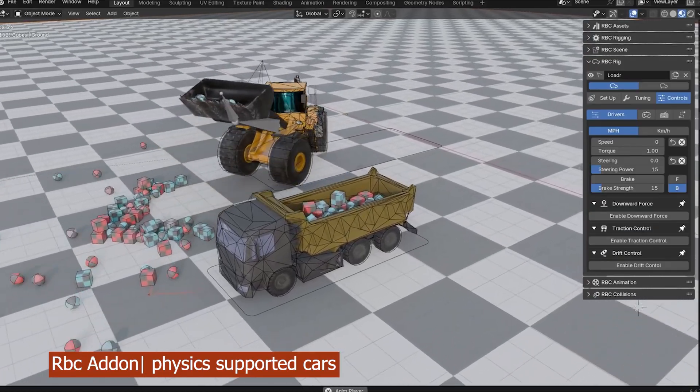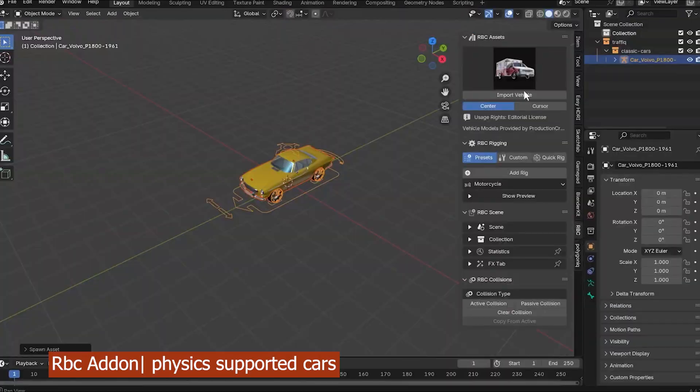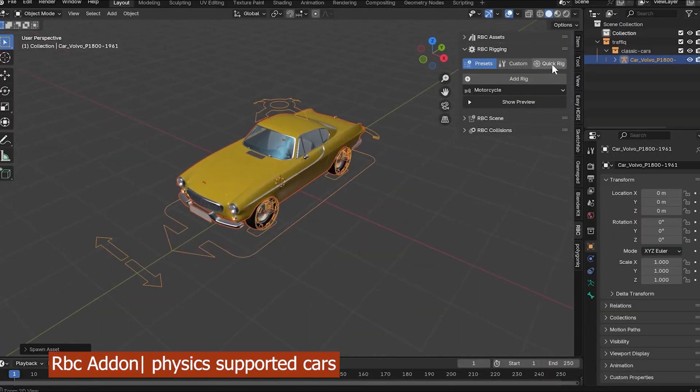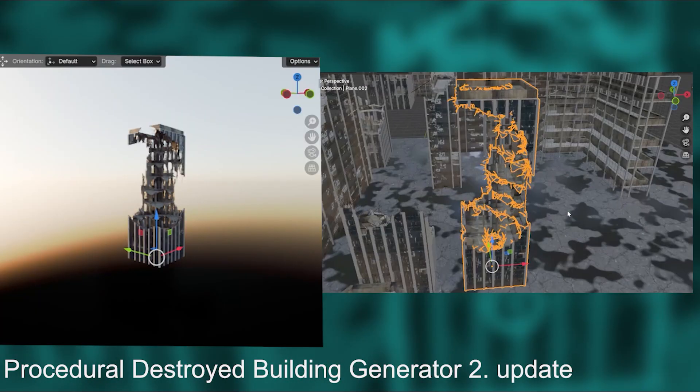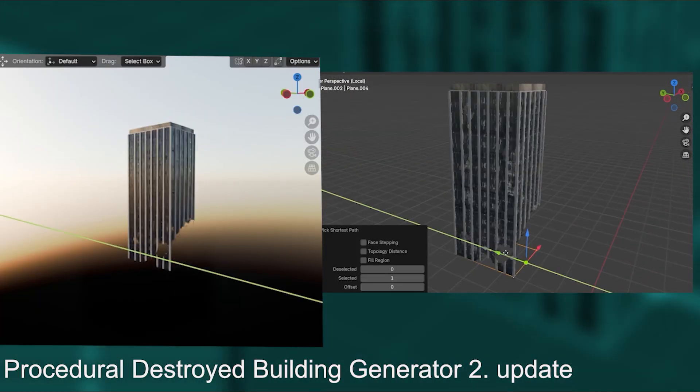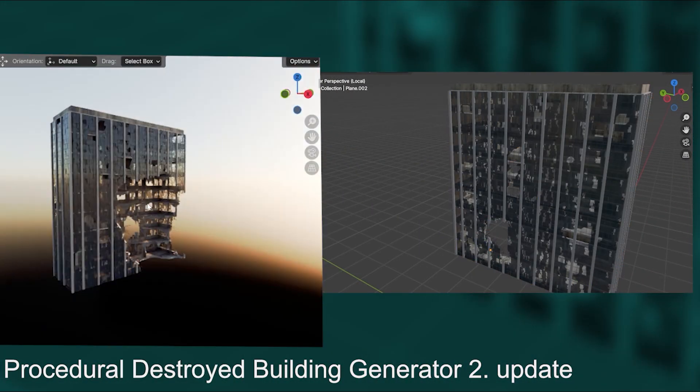Here's the reality: big studios don't care, because they build their own custom tools anyway. Maya, Houdini, Cinema 4D — they all get stacked with in-house plugins. But for small studios and solo artists, relying on third-party add-ons for core features can be a huge pain.